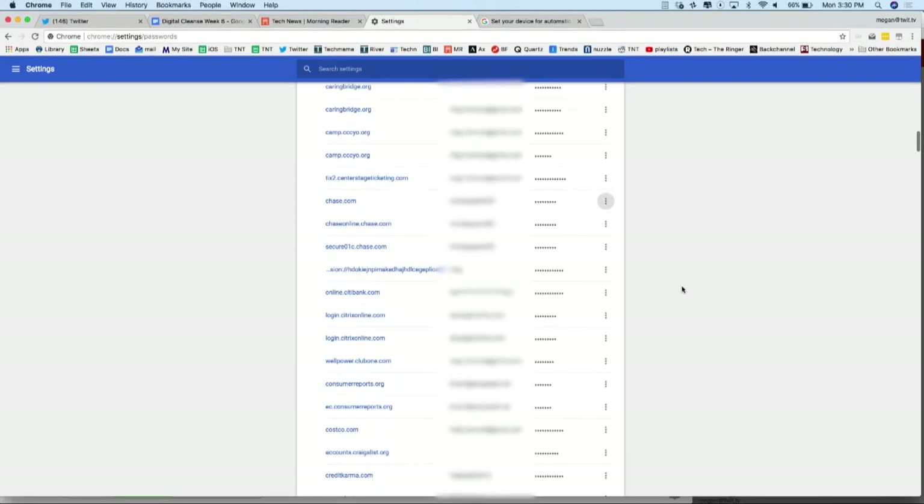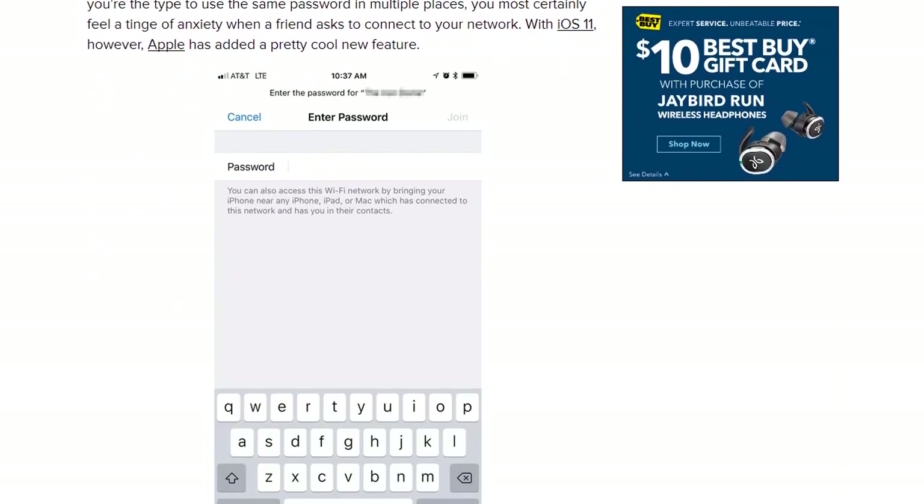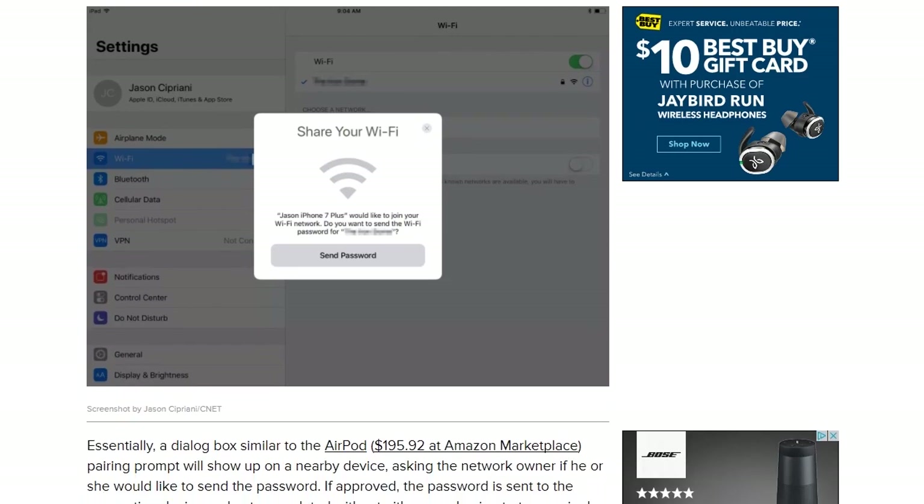The next step in our password cleanse is to change the password on your Wi-Fi network. Wi-Fi routers used to come with super secure passwords like Admin or Password. If you don't know how to change that, look up or contact your service provider or router manufacturer to find out how to change the default username and password, and make sure this password is secure too. iOS 11 has a new feature that lets you easily share your Wi-Fi password with friends and family — if your guest is also using iOS 11, it will automatically ask if you want to share your network password, so your guest logs on without you having to reveal it.